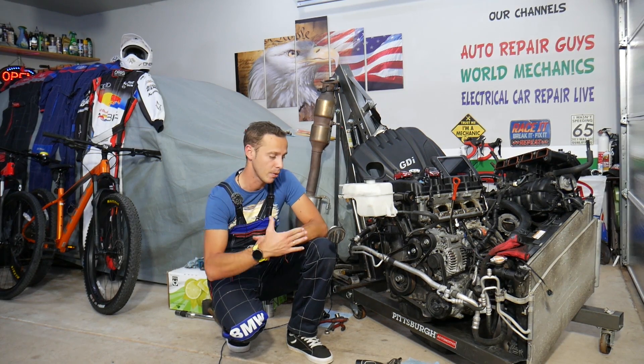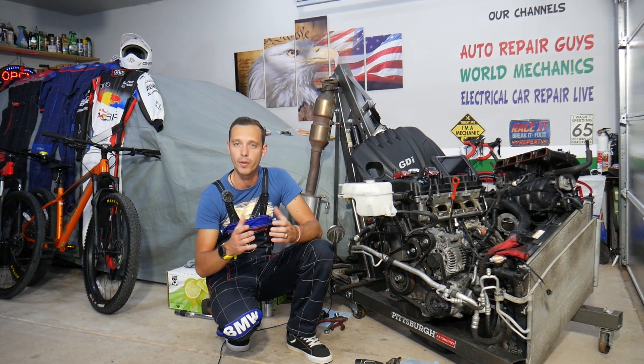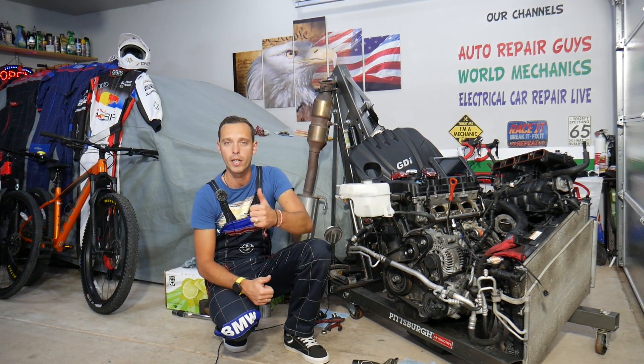Every single car we get at the garage, we try to make at least two to three hundred free repair videos. We do that simply because our mission at the shop is to save you as much money as we can. All we need in return — please subscribe to the channel and like the video so we can keep providing this free information to you.